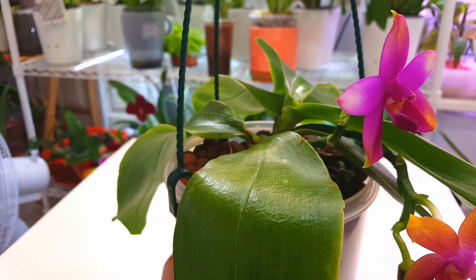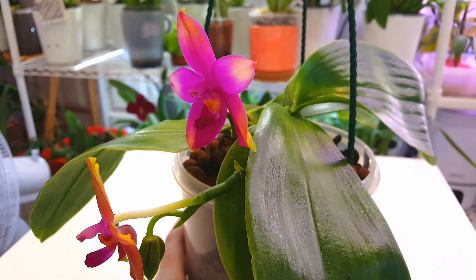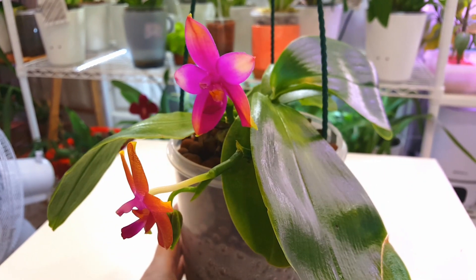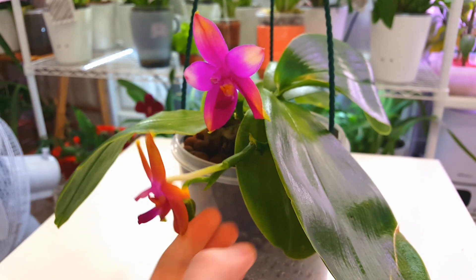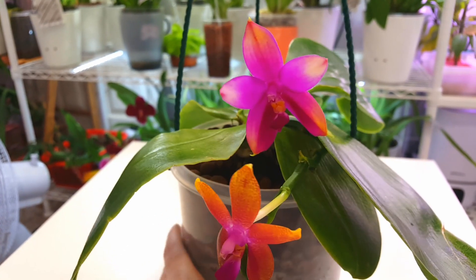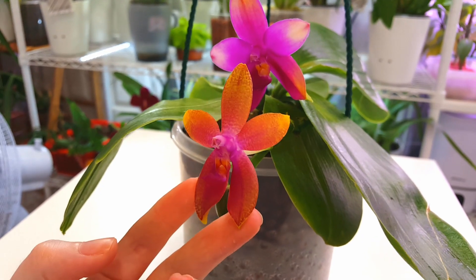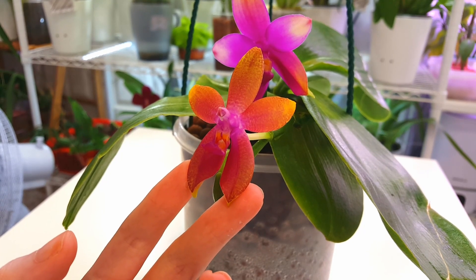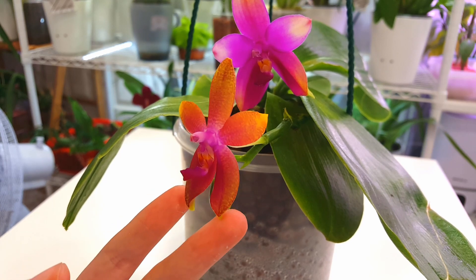We do have one plant that's bigger than the other. This spike is coming from this plant here, and the spikes that have been flowering so far are coming from this other plant. Without actually un-potting it, I won't be able to solve this — just trying to rip it apart to see whether it comes apart or was joined at the stem could end up damaging it.